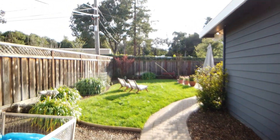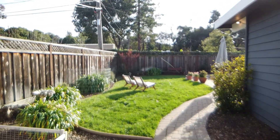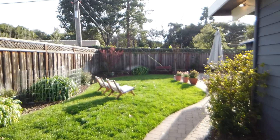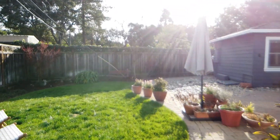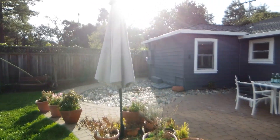Another view of the backyard. Now let me get back to my car and I'll drive around and show you the neighborhood.